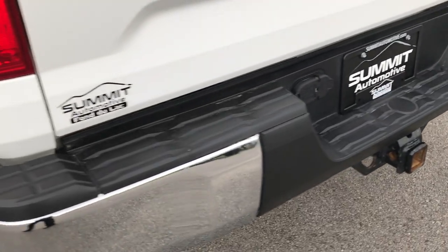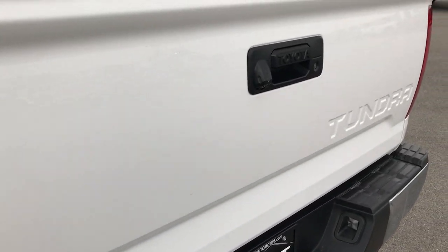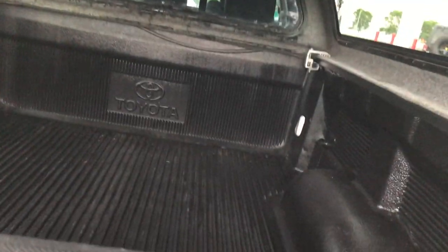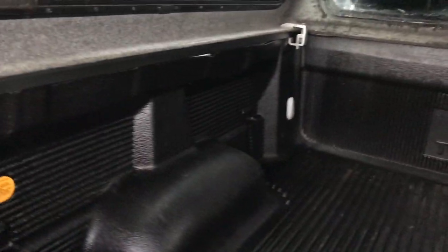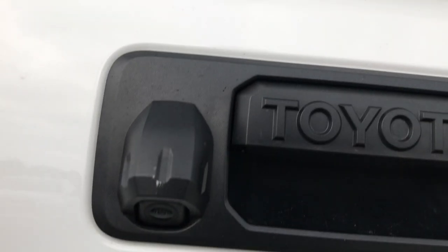It has 4-pin and 7-pin wiring and a full towing package. The tailgate is in excellent shape — no dents or dings on that. It has a nice cap on it and a drop-in bed liner. And this one does have the backup camera.